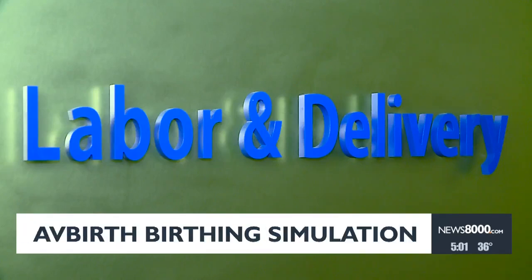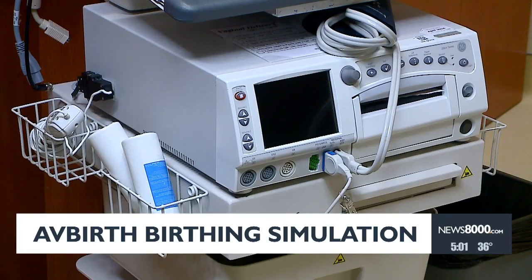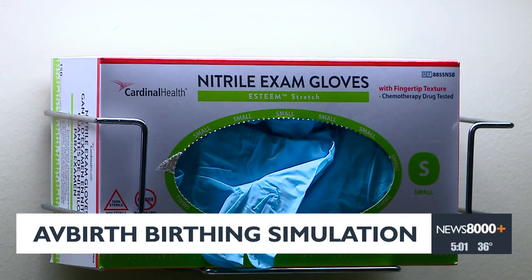We have a simulator called Lucina. She is a high-fidelity mannequin — essentially a full-body person who gives birth. But with those capabilities, all you really get is the birthing aspect of the simulation.